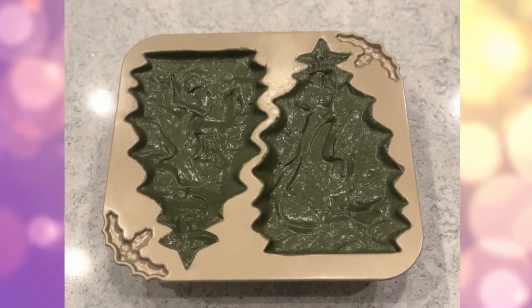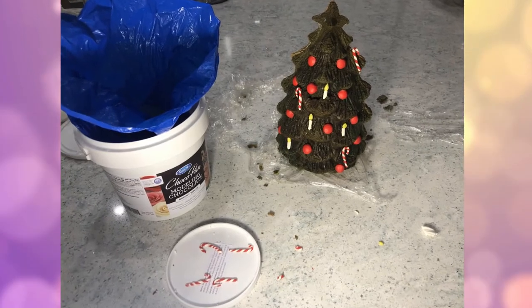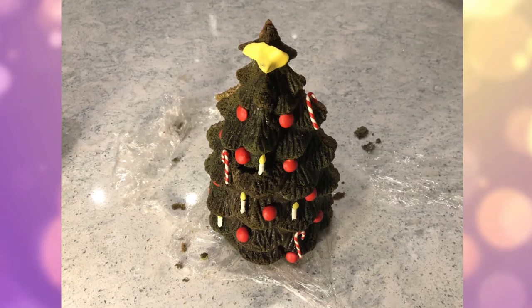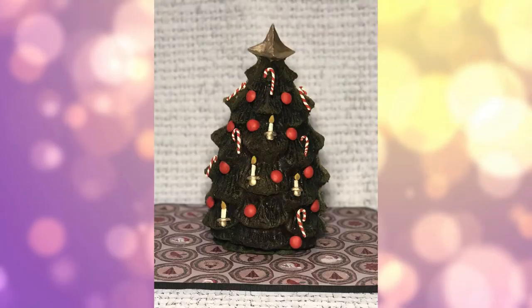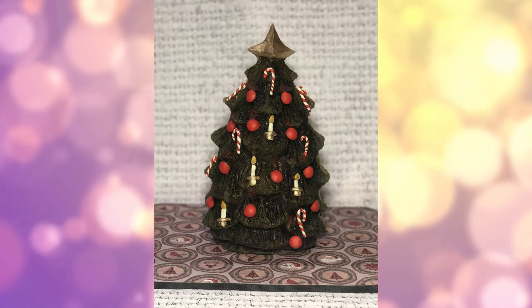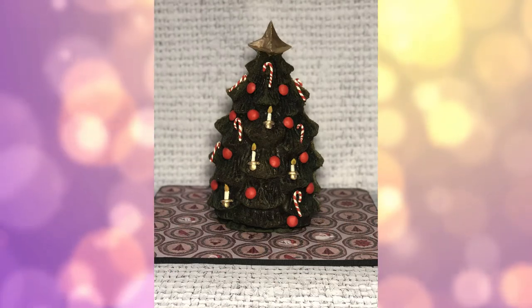I was very, very careful baking it so that it would come out as perfect as one of my cakes could come out, with all the little parts — all the little ornaments and candy canes and candles showing. And then with a little bit of fondant, I just accentuated those things and made little candy canes and glued them to the tree, and of course the little ornaments.